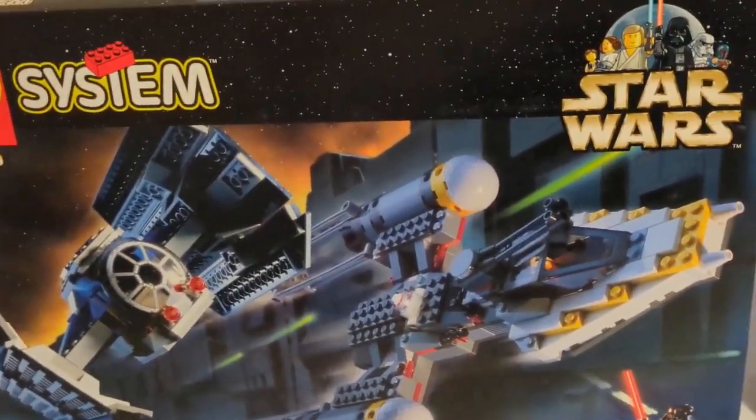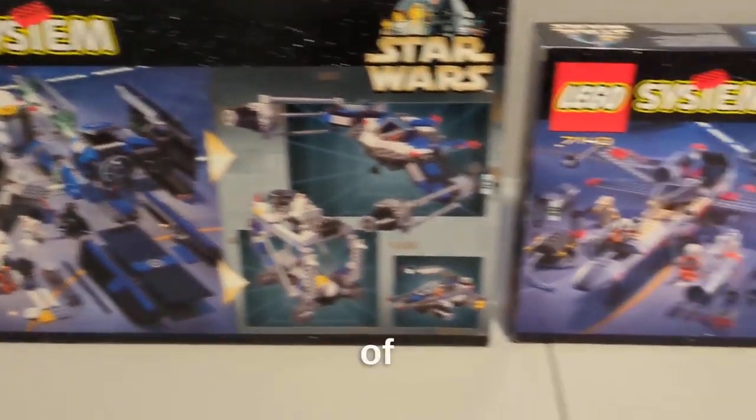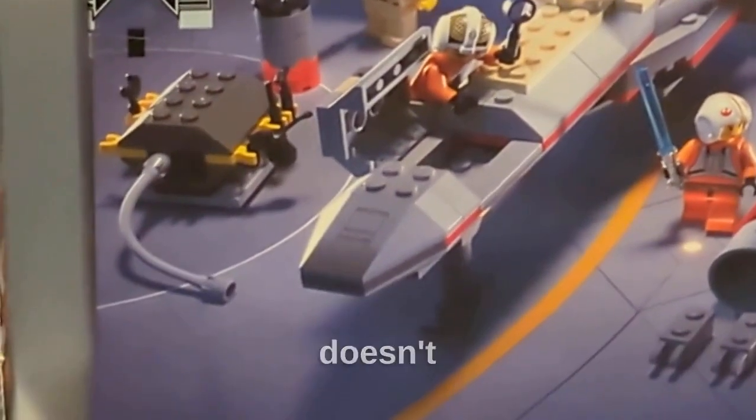It's very hard to tell which one is best when it comes to the build, but I'd say it has to be the TIE Fighter and Y-Wing because of the more solid and resistant build. So it's very good for playability, but if you're a collector, I guess it doesn't matter as much.